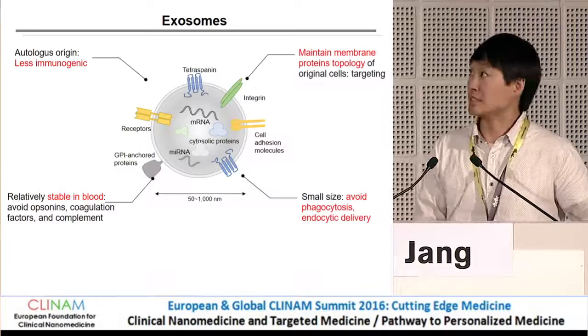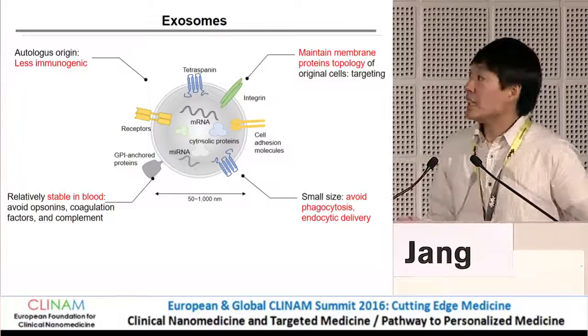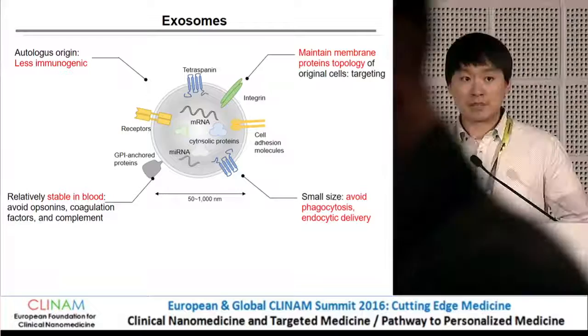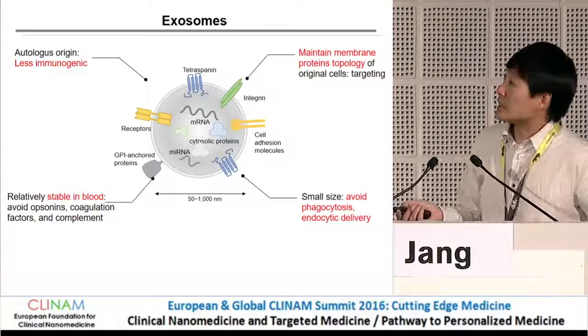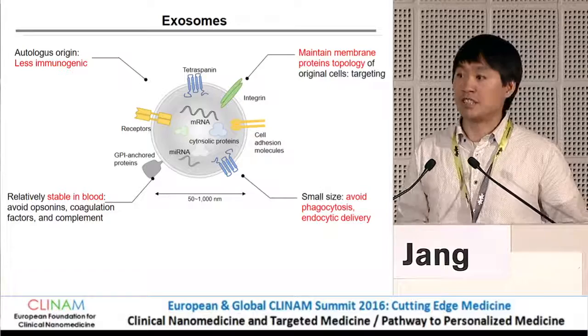They have several advantages as drug delivery vehicles, including that they are less immunogenic and very biocompatible. They contain a lot of membrane proteins, which is very important for targeted delivery, and they are very stable in the blood. In your blood, you have more than a trillion number of these particles. Being nanosized, they can avoid phagocytosis by macrophages and can do endocytic delivery.